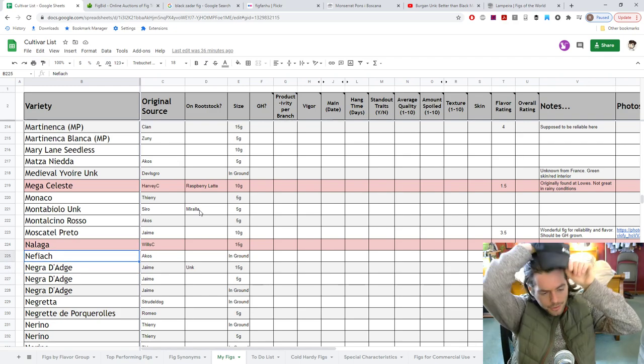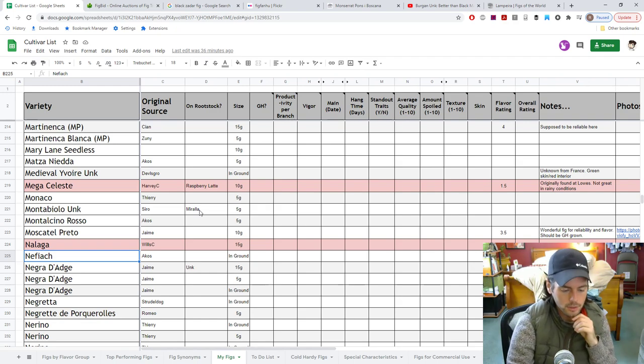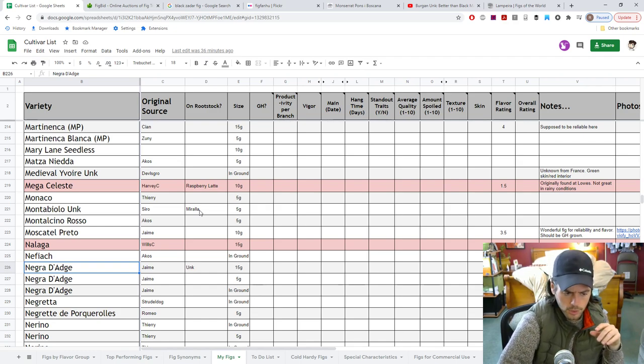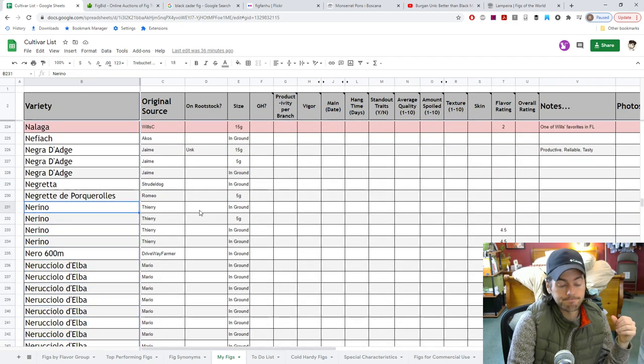Nephiach is a pretty underrated and under-talked-about fig — I don't know why. It's a French fig from Bode, and I highly recommend you look at it. It's difficult to find but well worth it. The Negra de Ogde — another one I'm looking forward to more of. It did actually fruit this year, but it was too late and the squirrels got it. A lot of people are raving about it — my friends Jamie and Danny — and I've actually tasted it before at one of the Staten Island events a couple of years ago. The Negret de Porca Rolls is also very interesting — I don't know what the overall shape is going to be like, but it should taste quite good.